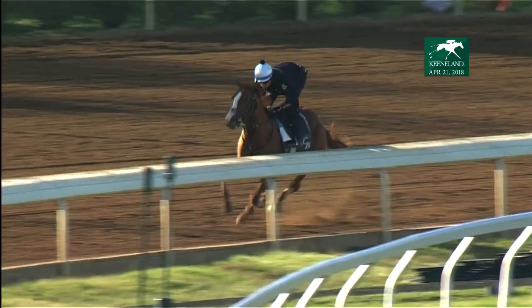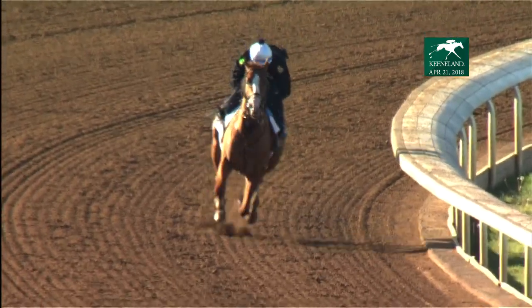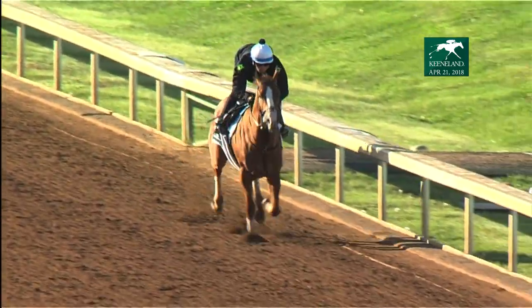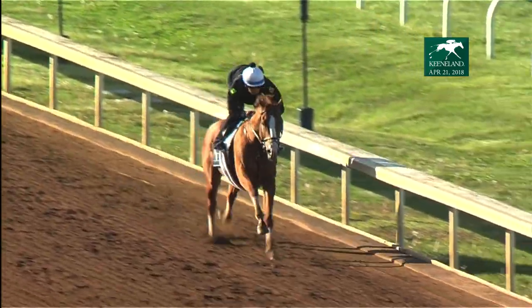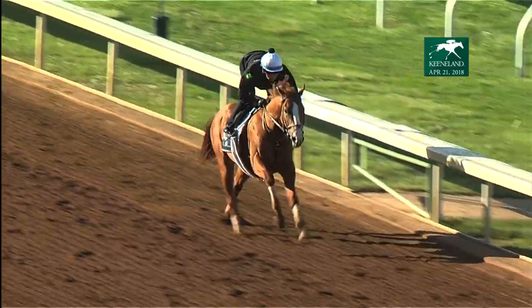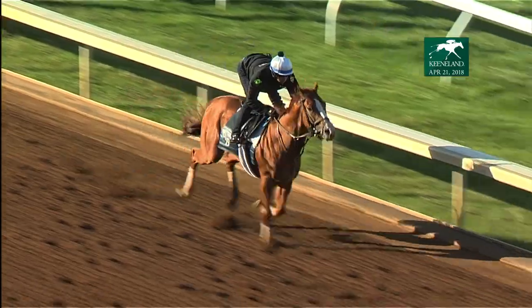Chestnut colt by Curlin, that white blaze coming down the lane. Champion two-year-old, multiple graded stakes winner, earned over $600,000 already.